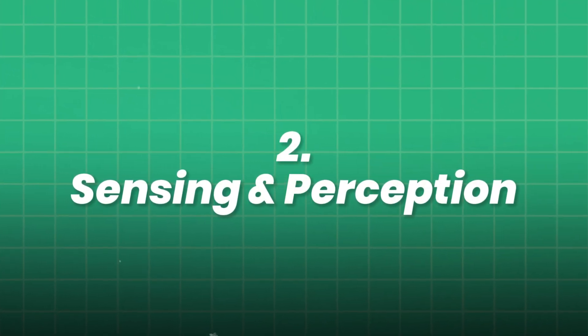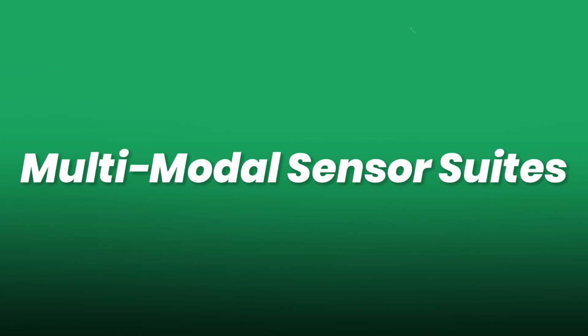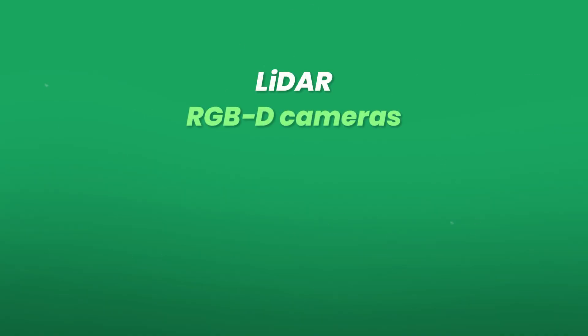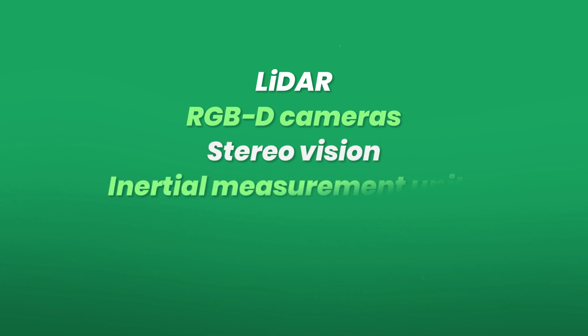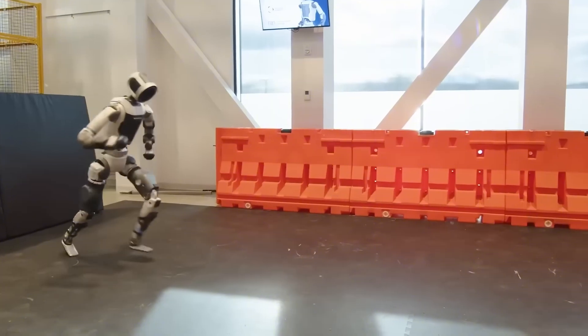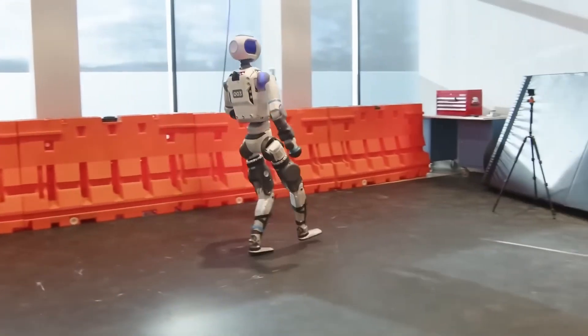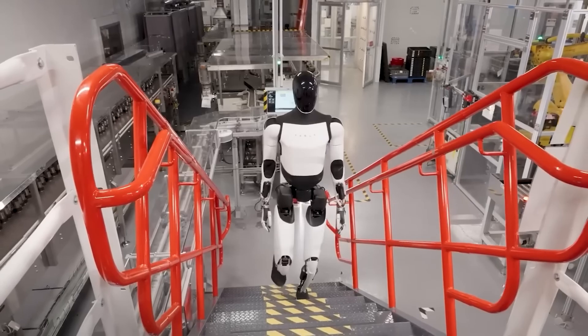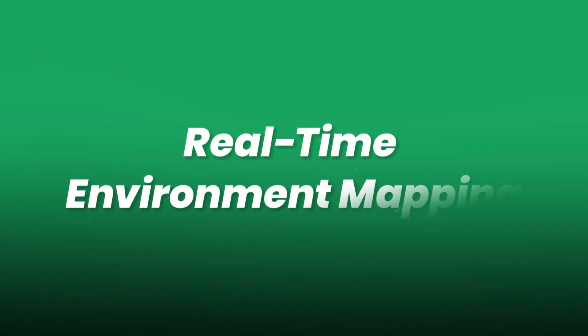The second pillar is sensing and perception. Advanced humanoids integrate LiDAR, RGBD cameras, stereo vision, inertial measurement units (IMUs), force-torque sensors, and even tactile arrays on fingertips for delicate manipulation. Sensor fusion algorithms merge these streams, creating a rich 3D understanding of surroundings and contact forces.